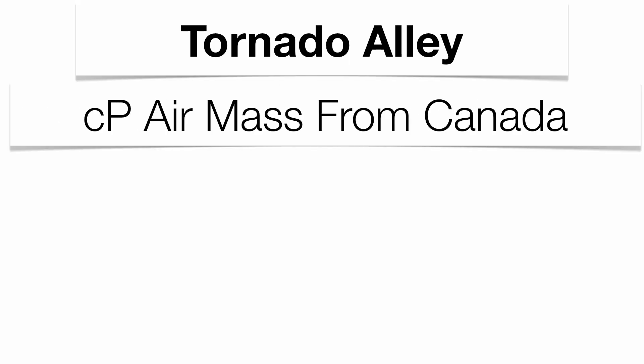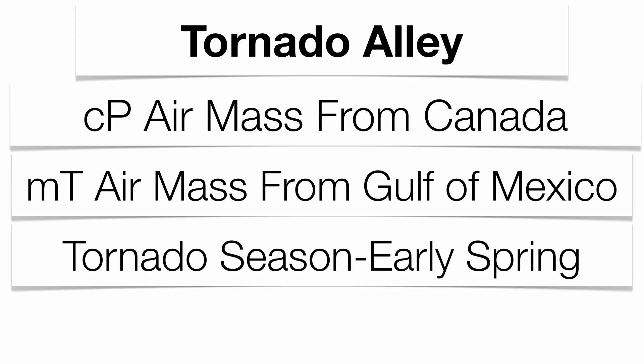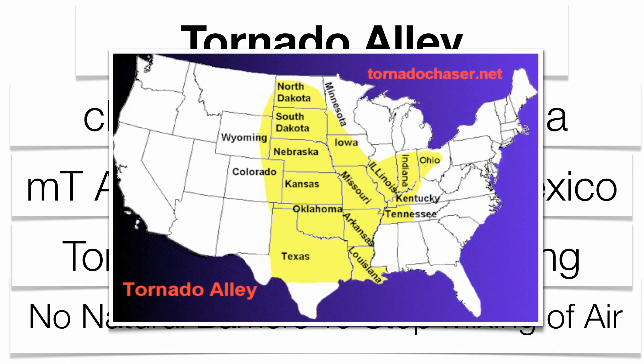The biggest location in the United States for tornadoes is Tornado Alley. A continental polar air mass comes down from Canada, and a maritime tropical air mass comes up from the Gulf of Mexico — they mix in the early spring when the north is still cold and the south is warming up. There are no natural barriers or mountain ranges to stop these air masses from mixing. To the west of Tornado Alley are the Rockies, and to the east are the Appalachians, which almost acts like a funnel, leading to major outbreaks in the central part of the country.